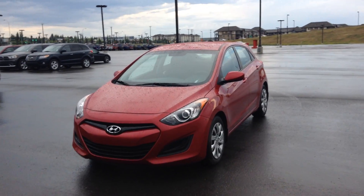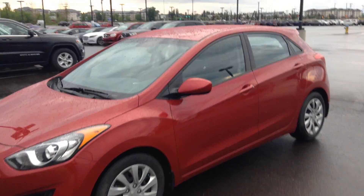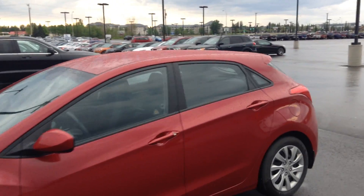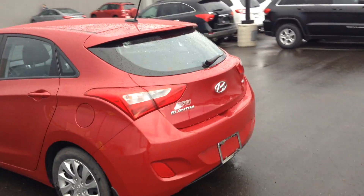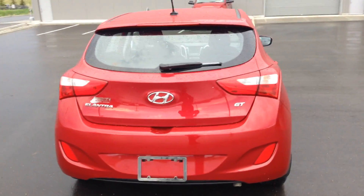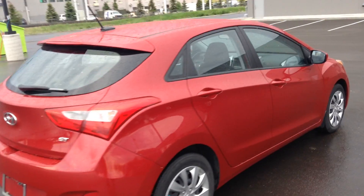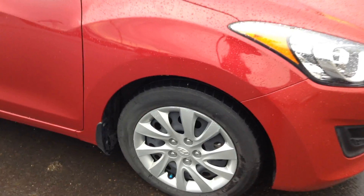Hi Dave, it's Rami here from River City Hyundai. Here we have a nice 2014 Hyundai Elantra hatchback in a nice red color. Going to start with a walk around the vehicle — as you can see, no visible damage. It's the GT edition, nice and clean. Tires are in pretty good shape.